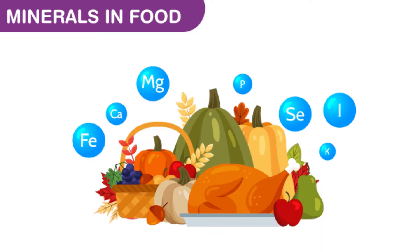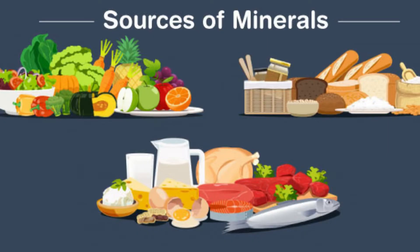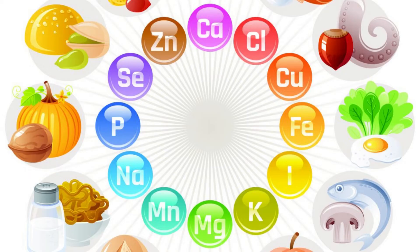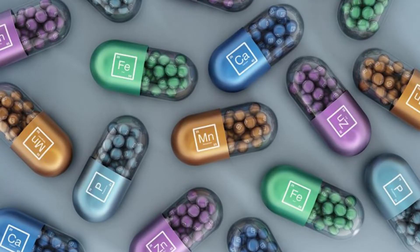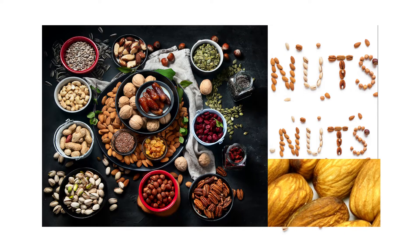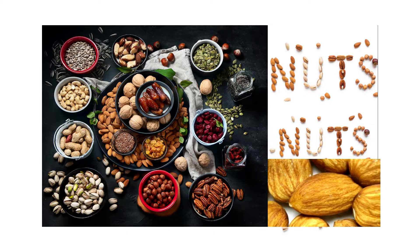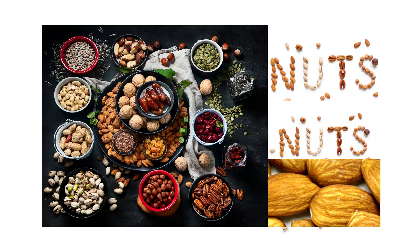I'm going to show you a list of foods with high mineral content that should be in your regular meals. Taking these meals regularly will ensure the right balance of minerals in your body, and in that case you'll find that getting sick would reduce by a great percentage. Number one: nuts, especially almond nuts.